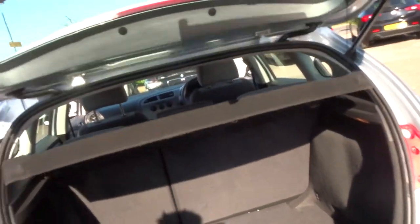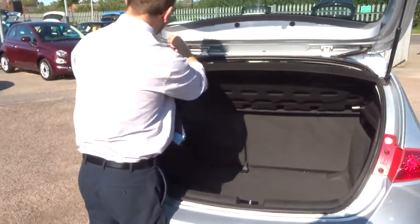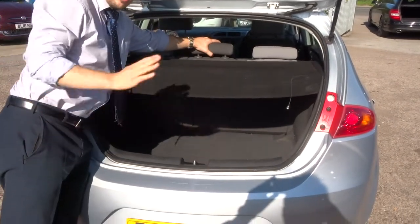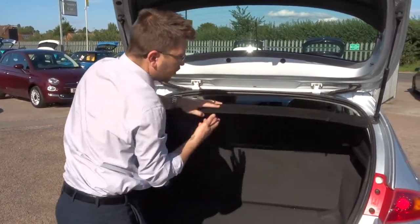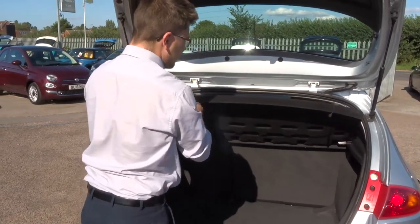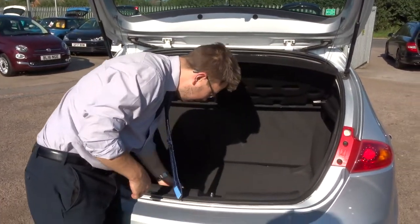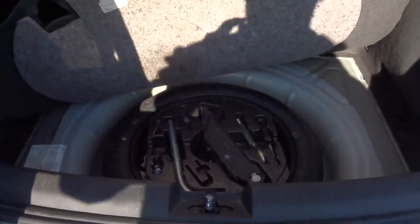The boot has a good size space there. We've got the parcel shelf as well. On top of that, these rear seats also fold forwards, so you can take the parcel shelf out and get a really good flat working space if needed. Inside the boot itself, it's quite a deep boot. Underneath the carpet there is a spare, and we've also got the assembly kit there as well.